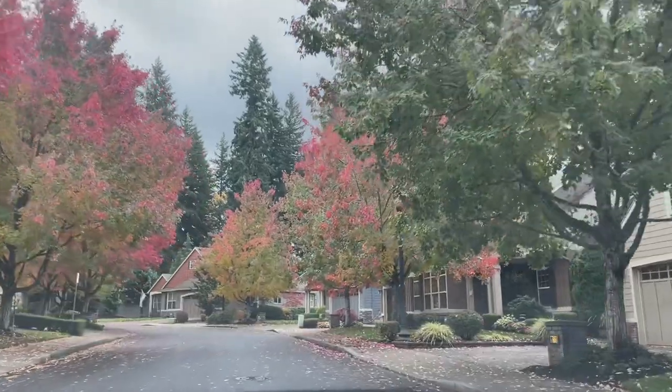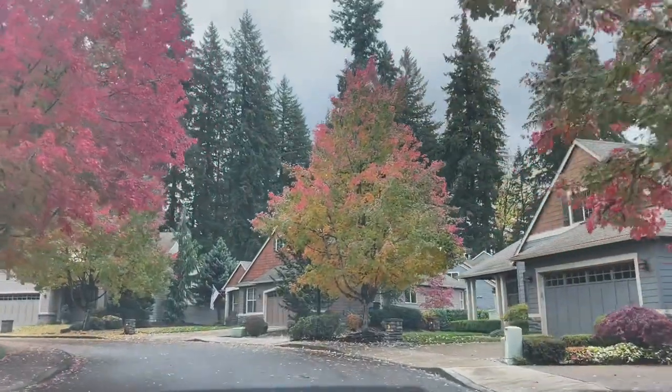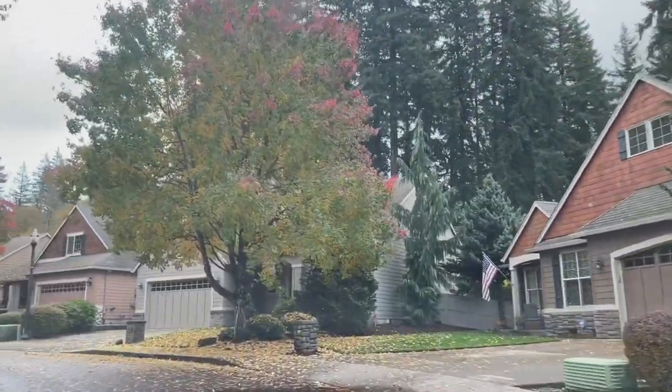It was built in 2003-2004, and I think the homes have aged really well, especially on the outside. I don't think they look too outdated — they've got good color choices, so they've aged really well.